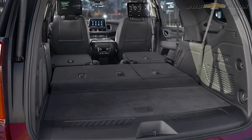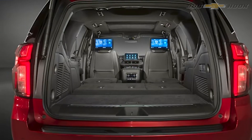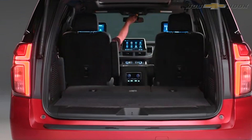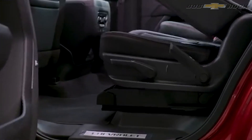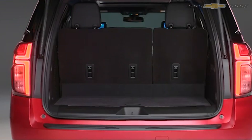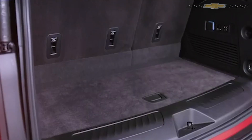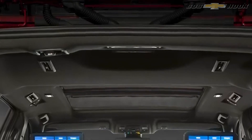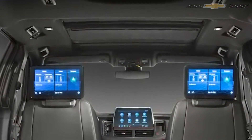Let's talk about the powertrain in the 2021 Tahoe and Suburban. There's going to be the same great 5.3-liter and 6.2-liter V8 options, both with auto stop-start technology for the first time to improve gas mileage. The 6.2-liter is standard in the High Country trim level, which is now coming to the Tahoe and Suburban just like it's been on the Silverado.